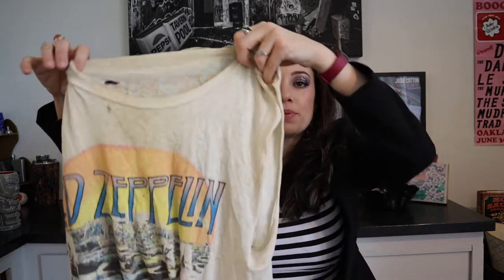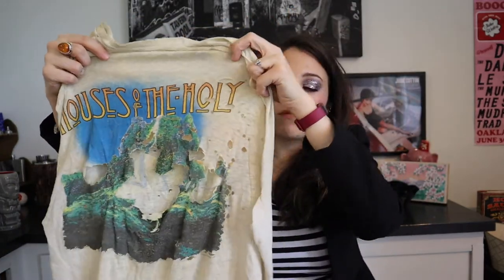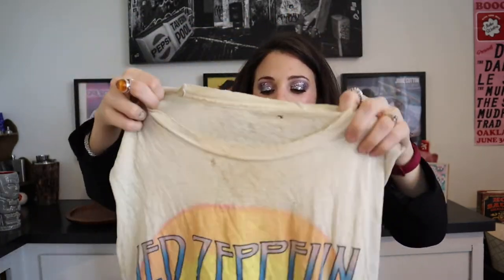And the last item is this Led Zeppelin t-shirt from the seventies, but it's just been destroyed from being worn and it's not worth keeping. I might try to sell it — there are people who buy really damaged shirts like this because they love the look. So I think I'm going to try to sell that, and if I don't get any takers, then it'll hopefully get put into fabric recycling or thrown away.